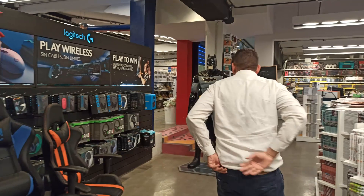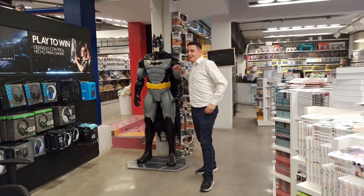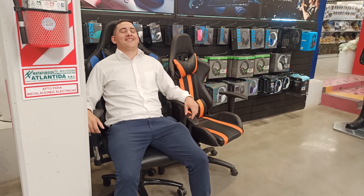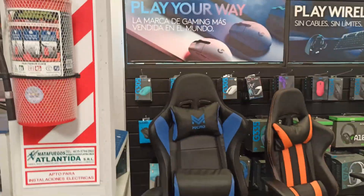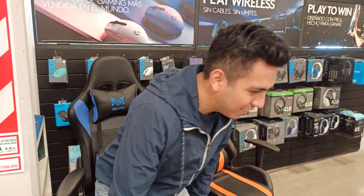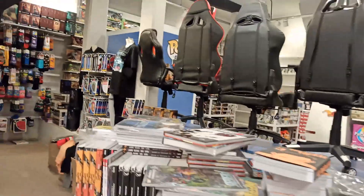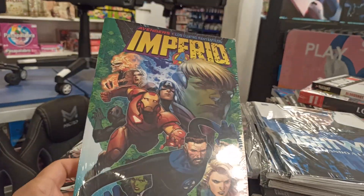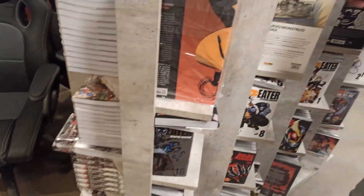Miren lo que es este Batman, altísimo. Bueno, esta silla gamer, tenía una en mi pieza. Sentate, sentá que tenés. Es comodísima. ¿Qué se siente? Es buenísima, relajante. Esta es la parte de la silla gamer. Comics, miren los comics. Lleno de manga, comics, de todo. ¿Cuánto estarán?